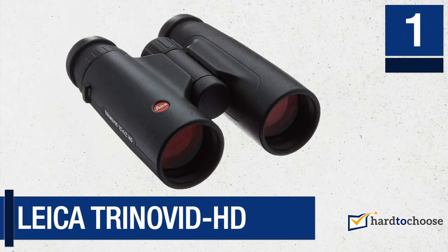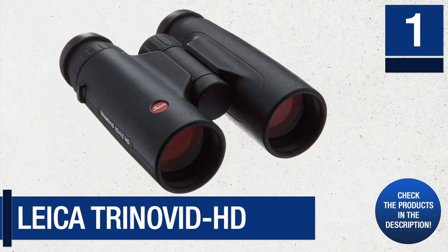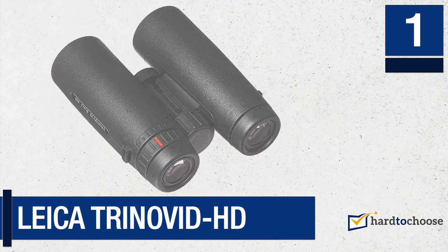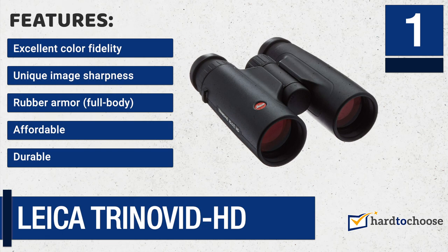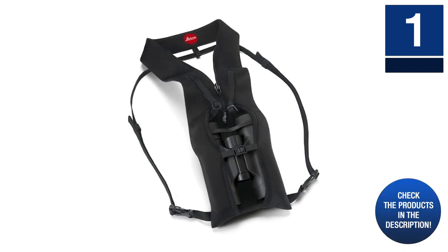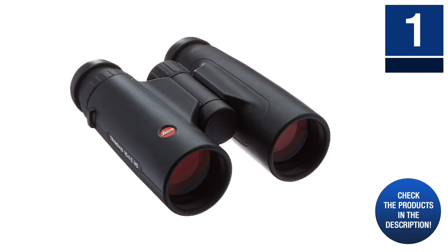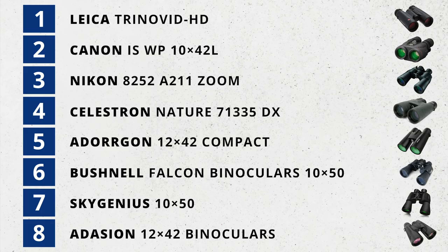Number one: Leica Trinovid HD. If you are looking to watch birds from a far distance, the Leica Trinovid binoculars are the best for you. They aren't just good for watching birds — they are a durable all-round tool. The binoculars have a combination of top quality image performance and durability that can withstand any outdoor conditions. Features include: excellent color fidelity, unique image sharpness, rubber armor, full body, and affordability. Their steady grip and ergonomic design allow for precise and accurate focusing, delivering very clear close-ups as well as long distance clarity. Performance remains consistent whether viewing at dusk or dawn.